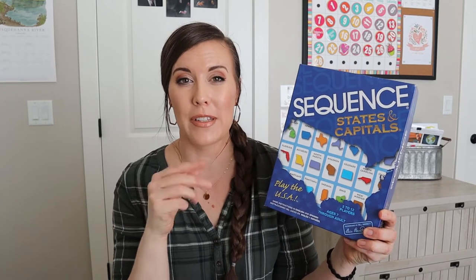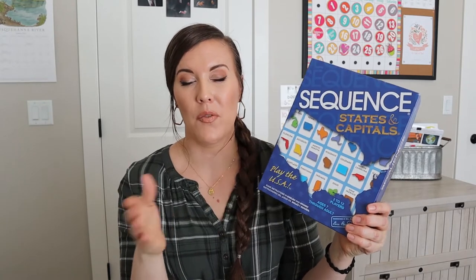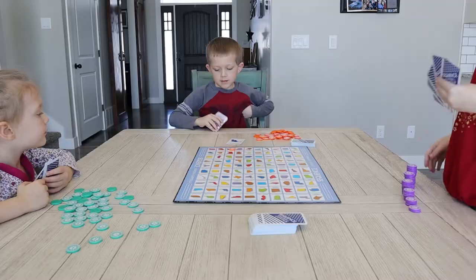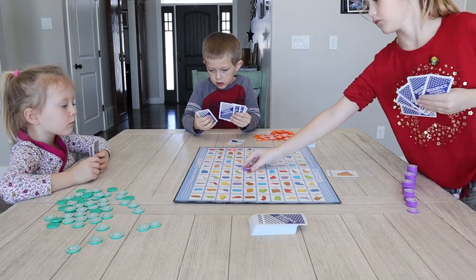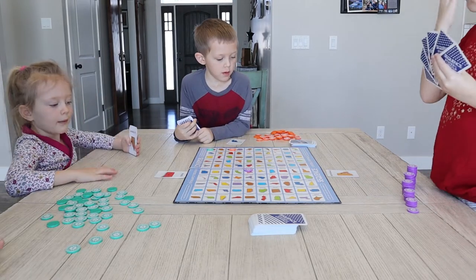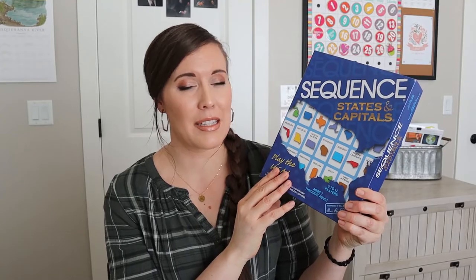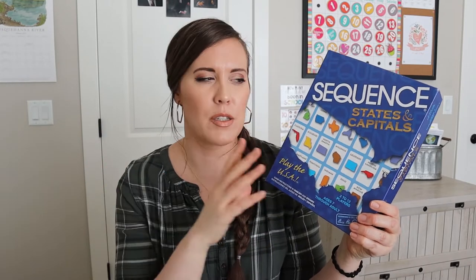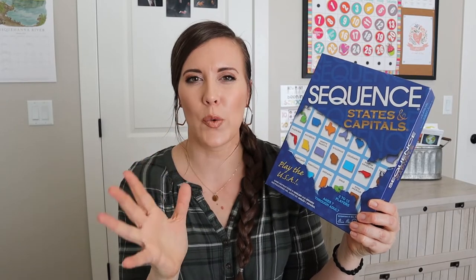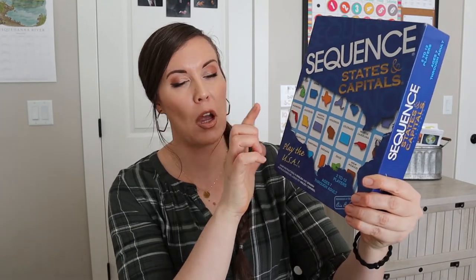The next game is Sequence States and Capitals. In my other two videos I mentioned sequence games as well — there are so many and they're really great. This one is fairly quick and easy for young kids to play. There's a math sequence game that isn't as easy for young kids, but even my four-year-old played this one today. She doesn't understand the strategy of getting five in a row, but she could still participate.